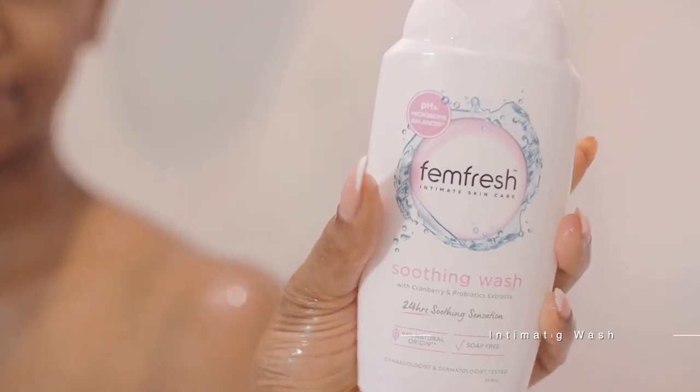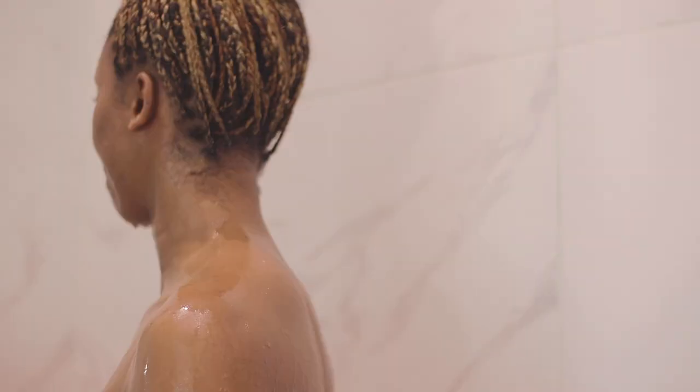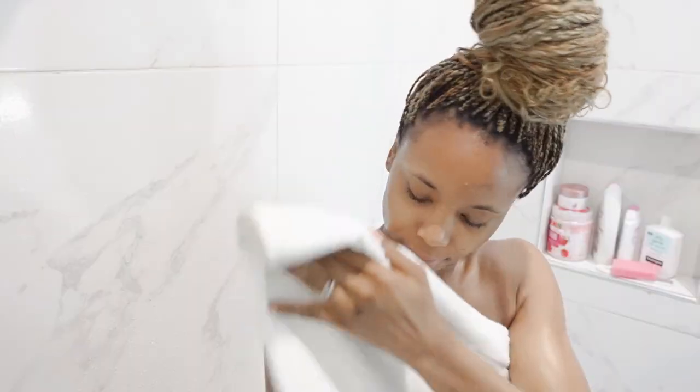I'm going in with this Femme Fresh intimate wash — you do want to wash the intimate areas. You can use just plain water, but I love using this because it's delicate and maintains my pH balance. At this point, I'm done with my everyday shower routine.